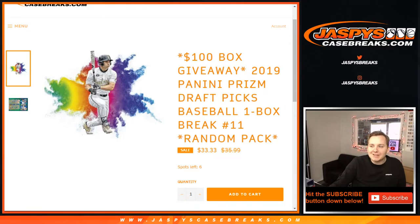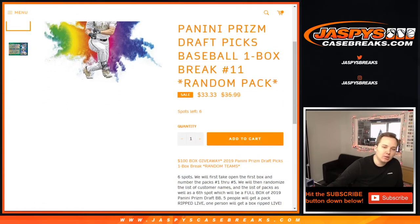How's it going everybody? This is PRISM Baseball number 10, PRISM 11. In the store, you're guaranteed either a pack or a box.